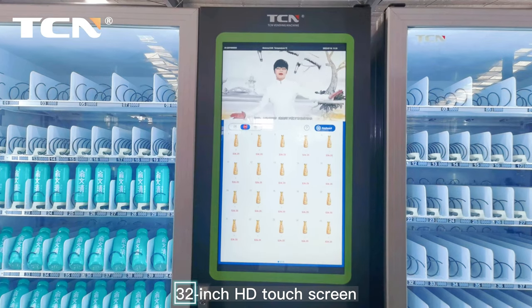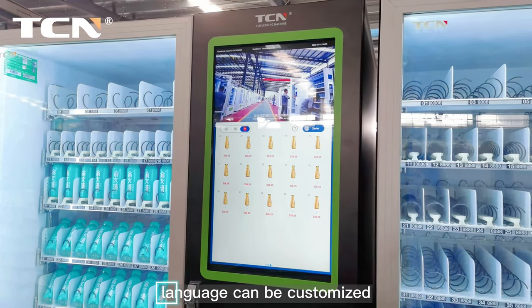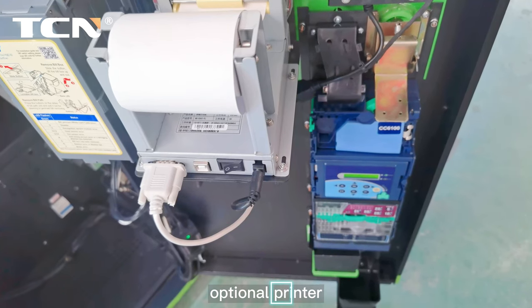32-inch HD touchscreen. Supports three languages at the same time, and language can be customized. The payment method can also be customized. Optional printer available.